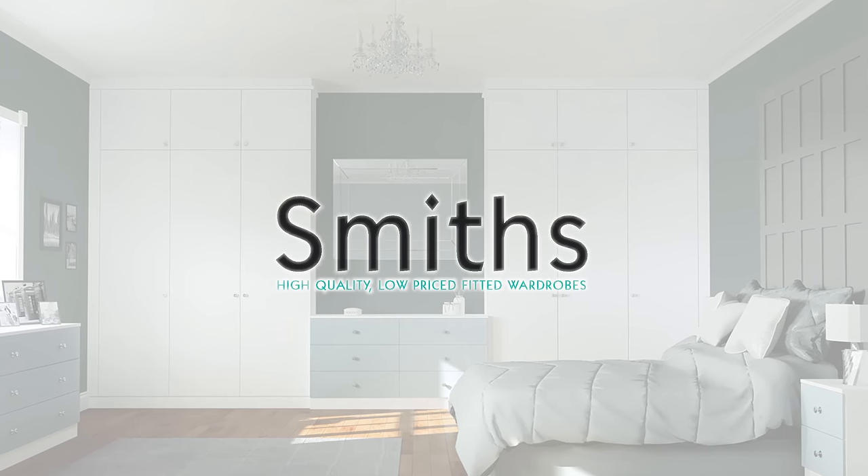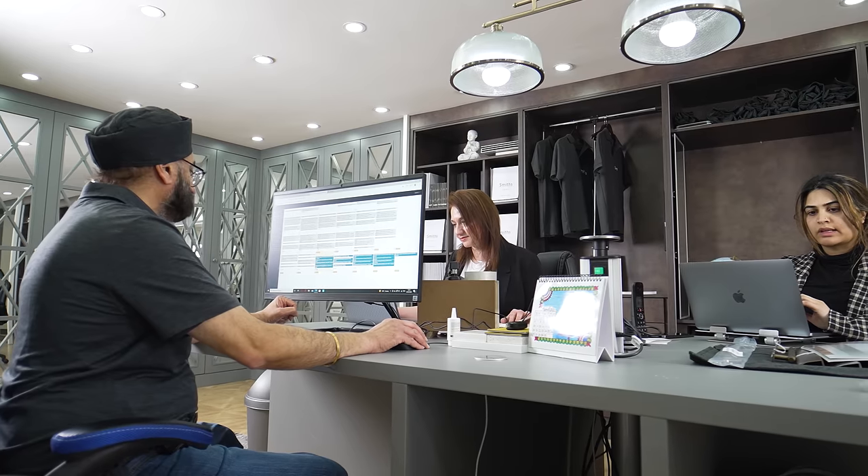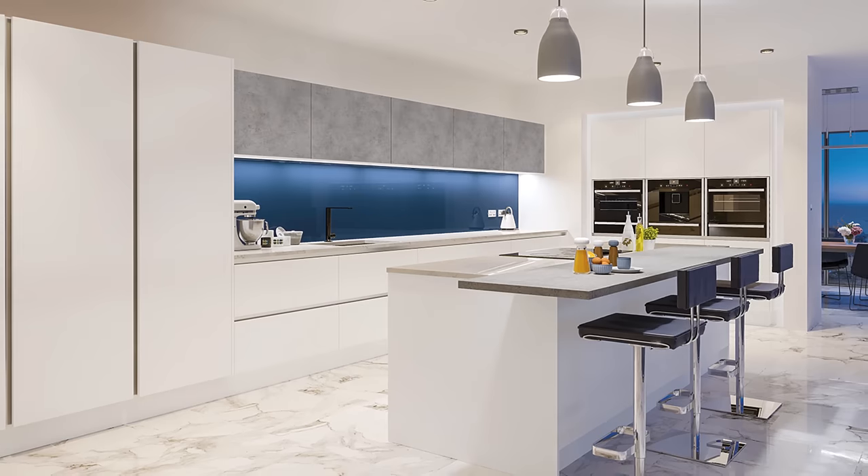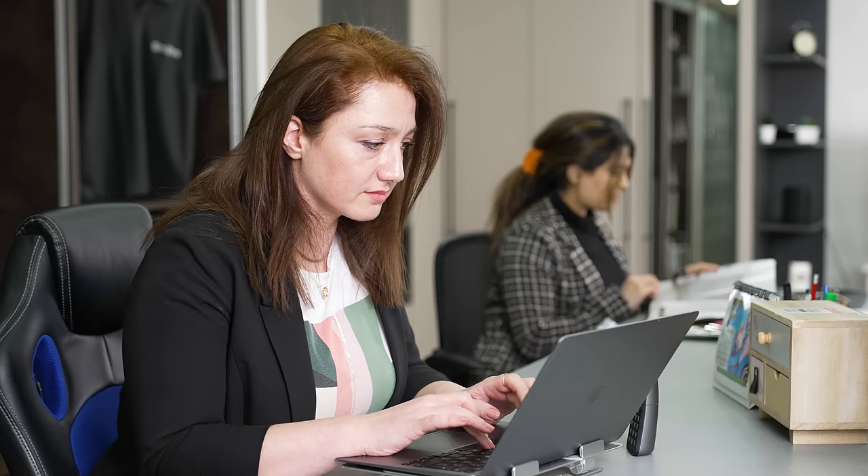Welcome to Smith's Fitted Wardrobes and Kitchens Ltd. We are here to look after your needs for wardrobes, kitchens, media units, home offices and much more.